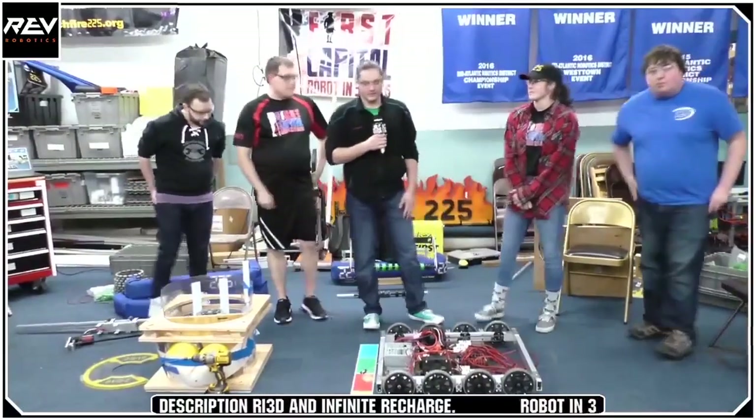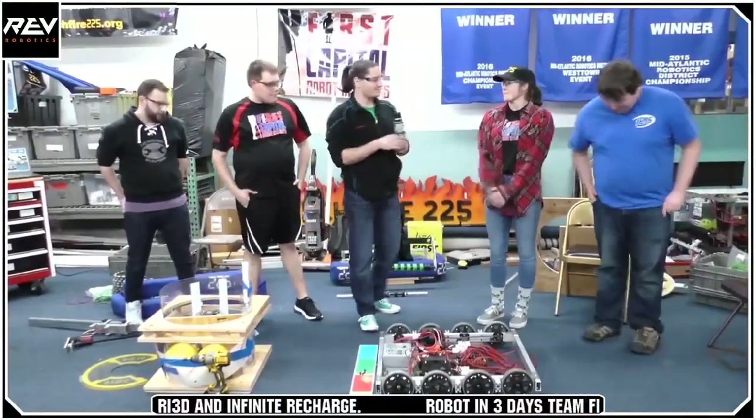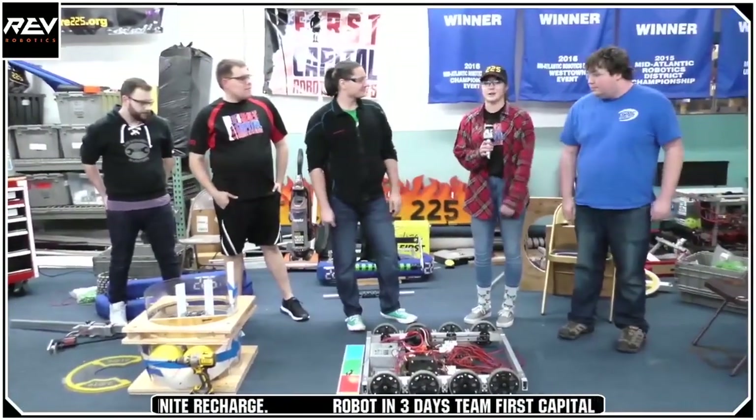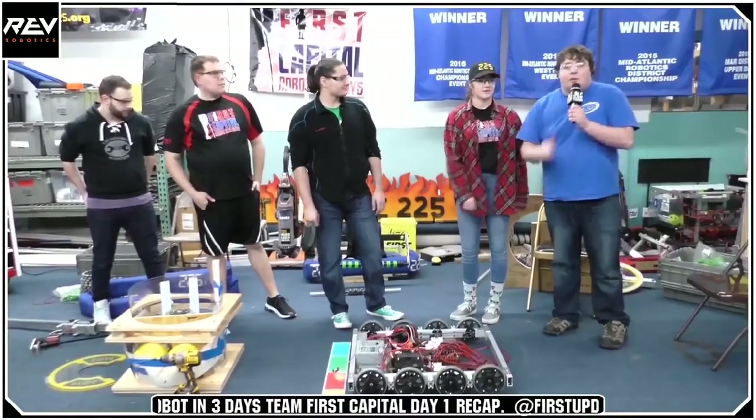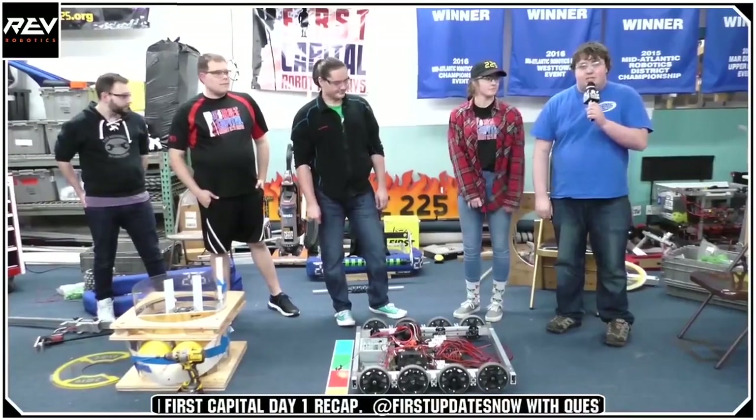Hi, my name is Owen. I'm an alumni of FRC 303. Hi, I'm Michaela. I'm an alumni of FRC 225. Hi, I'm Connor McBride. I'm an alumni and mentor of Team 166 Chop Shop.